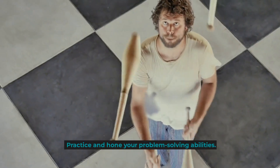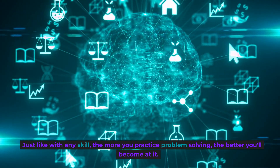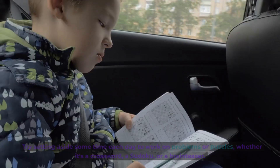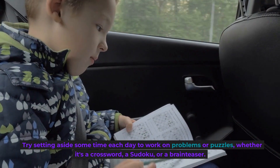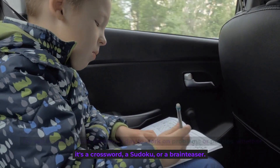Practice and hone your problem-solving abilities. Just like with any skill, the more you practice problem-solving, the better you'll become at it. Try setting aside some time each day to work on problems or puzzles, whether it's a crossword, a sudoku, or a brain teaser.